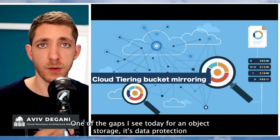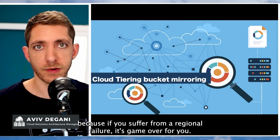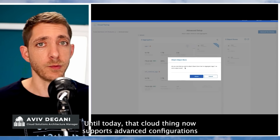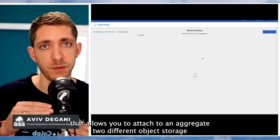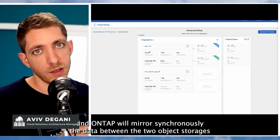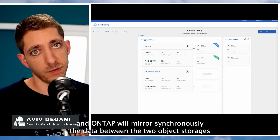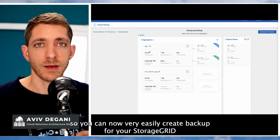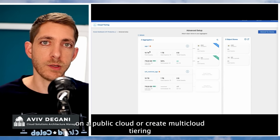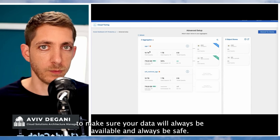One of the gaps I see today for object storage is data protection, because if you suffer from a regional failure, it's game over. Until today — because Cloud Tiering now supports advanced configuration that allows you to attach an aggregate to different object storage. ONTAP will mirror synchronously the data between the two object stores, so you can now very easily create a backup for your StorageGRID on a public cloud, or create multi-cloud tiering to make sure your data will always be available and always be safe.